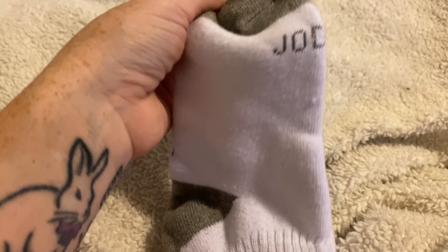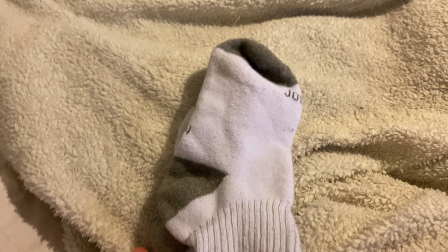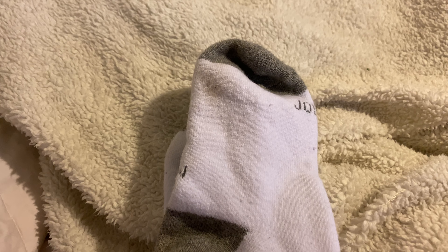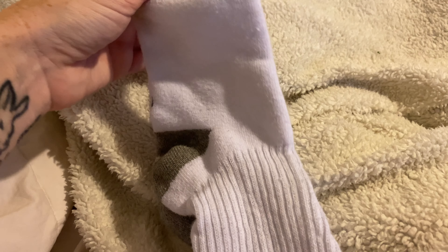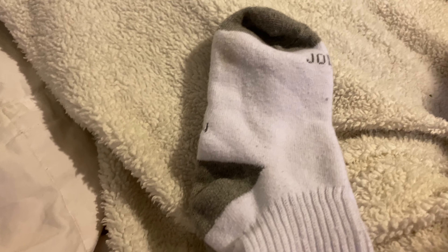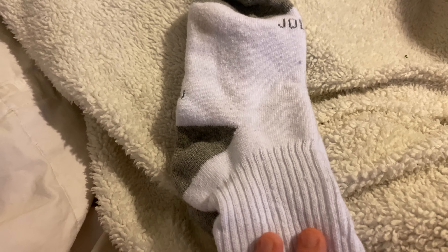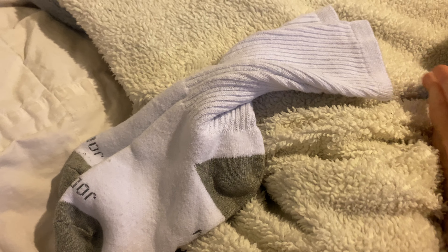They are very comfortable. For me, I wear these at night whenever my husband has it like 70-something degrees in the house. My feet get cold and I slip these on, and I tell you what, they keep my feet warm.